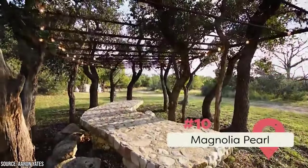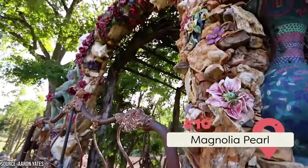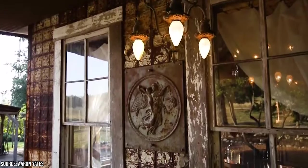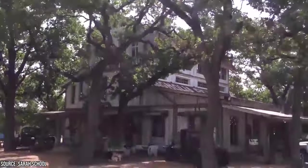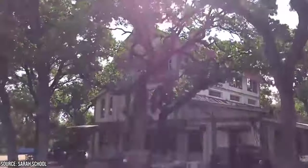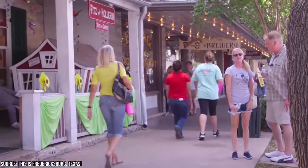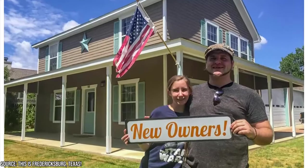10. Stop by Magnolia Pearl. Magnolia Pearl is a vintage clothing shop that you might love for shopping. Even if you don't care for shopping, Magnolia Pearl itself is a work of art and a place you should visit. It's a beautiful property you'll love walking around. As with Enchanted Rock, you can find a lot of peace when walking around the grounds of Magnolia Pearl, even when navigating around busy shoppers.